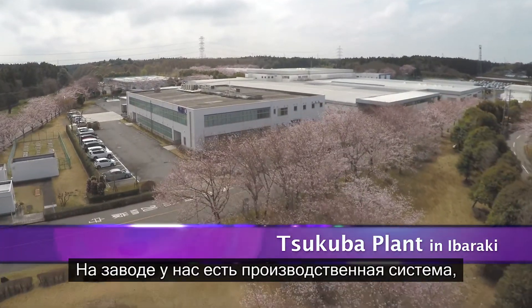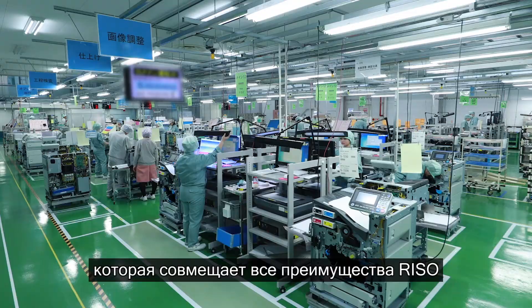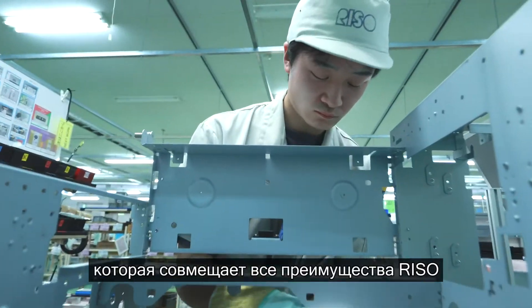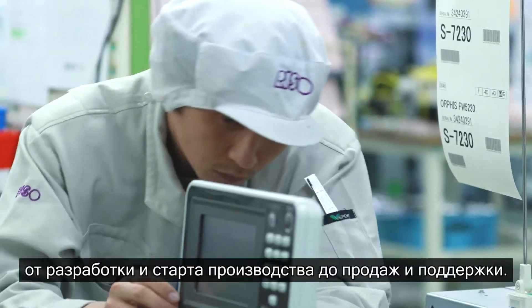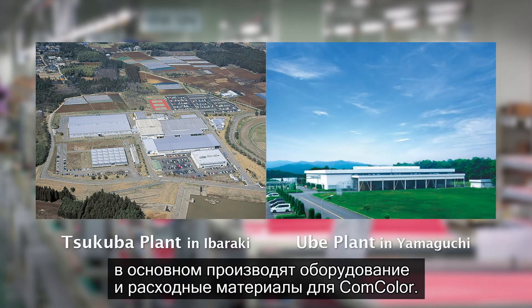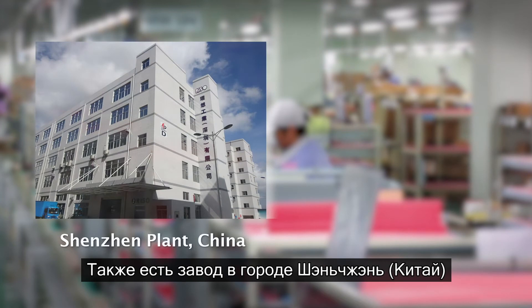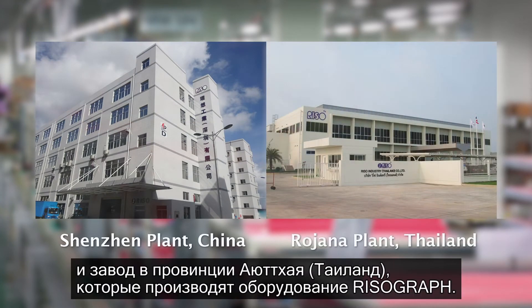In the manufacturing factory, we have a manufacturing system that takes advantage of Riso's unique strengths in integrated end-to-end production, from development and manufacturing to sales and support. Our manufacturing centers in Japan are mainly producing ComColor hardware and consumables. Overseas, our Shenzhen plant in Guangdong Province, China, and our Rojana plant in Ayutaya Province, Thailand, are producing Risograph hardware.